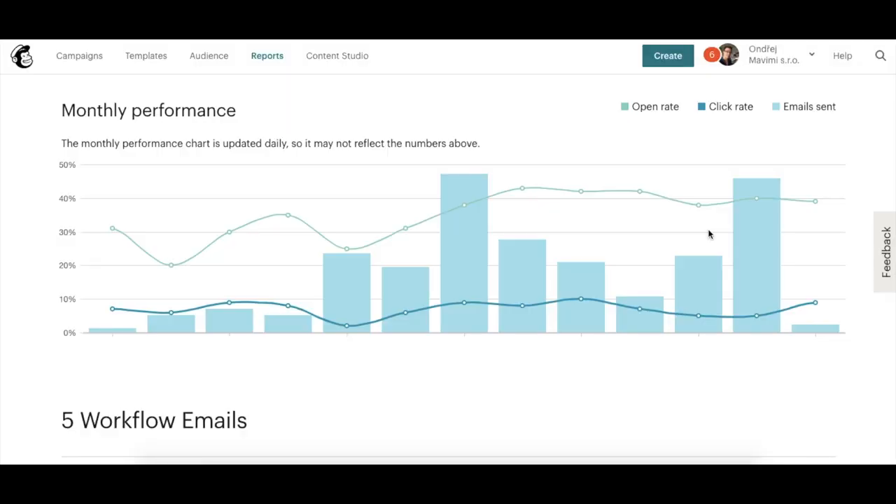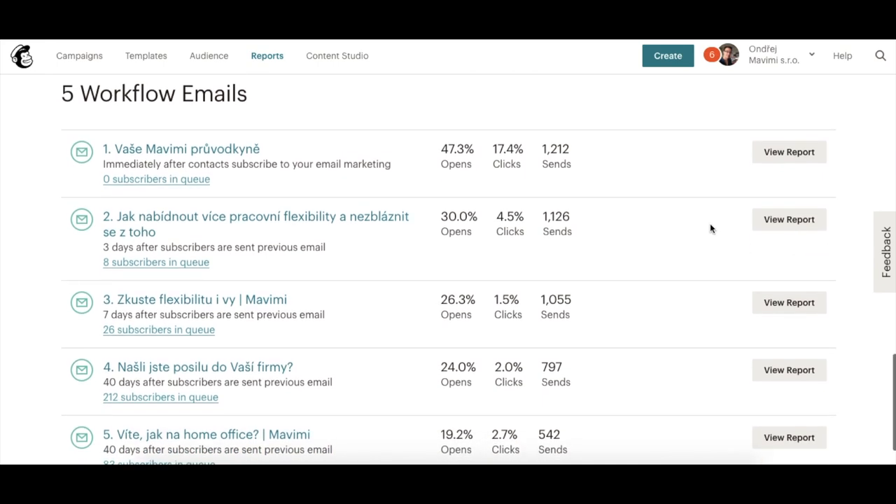Why is it important to have these automated email campaigns long-term, and not just one email sent right now? Thanks to this you will stay in touch with your customers and potential customers, bringing a higher possibility that they will buy your product again. I know one e-shop that has campaigns prepared for the whole year — it was hard to set up at first, but it saves so much time and the customers keep coming back.